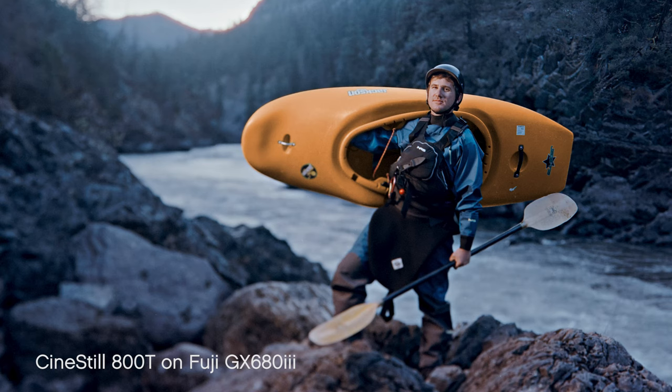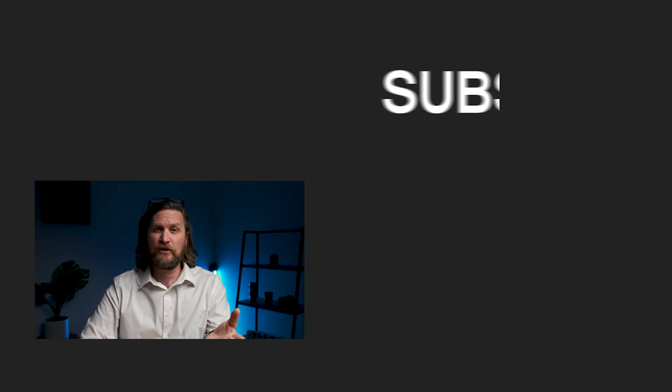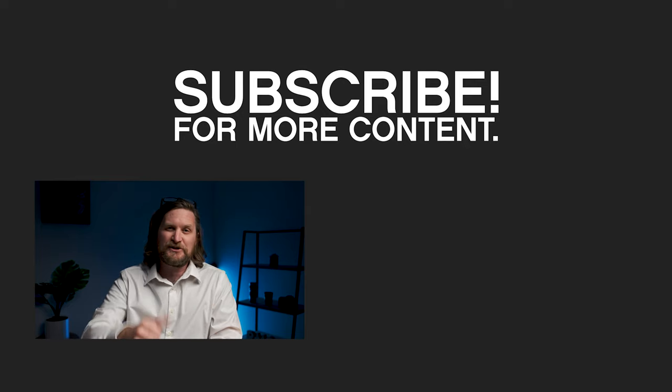If you liked this video, hit that thumbs up and please leave a comment down below. Let me know what you liked — the Tungsten 800 film, the digital file, or the Portra 800 film. If you want to see more of this content, feel free to subscribe and hit the bell to get notified. This is a lot of the stuff that I teach here at Rocky Mountain School of Photography in the Professional Intensive Program: studio strobe lighting, lighting on location, Capture One Pro, Photoshop, video and audio capture and editing. Please check us out at rmsp.com. Thanks for watching.